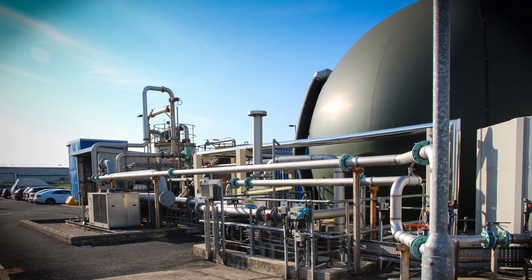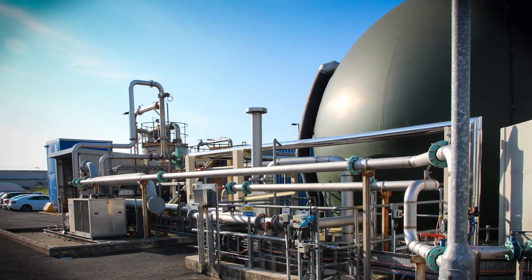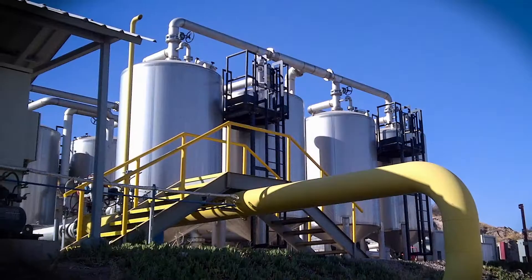Biogas is a highly energetic gas produced from the anaerobic digestion of organic waste. It can be used to produce heat, electricity, or added value gases like biomethane or hydrogen. But before it can be used,